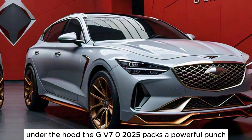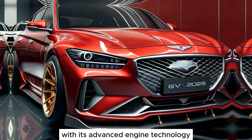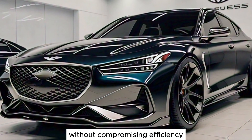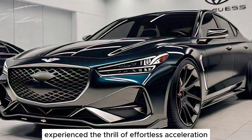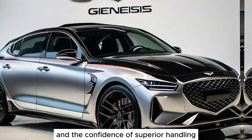Under the hood, the GV70 2025 packs a powerful punch. With its advanced engine technology, it delivers exhilarating performance without compromising efficiency. Experience the thrill of effortless acceleration and the confidence of superior handling.